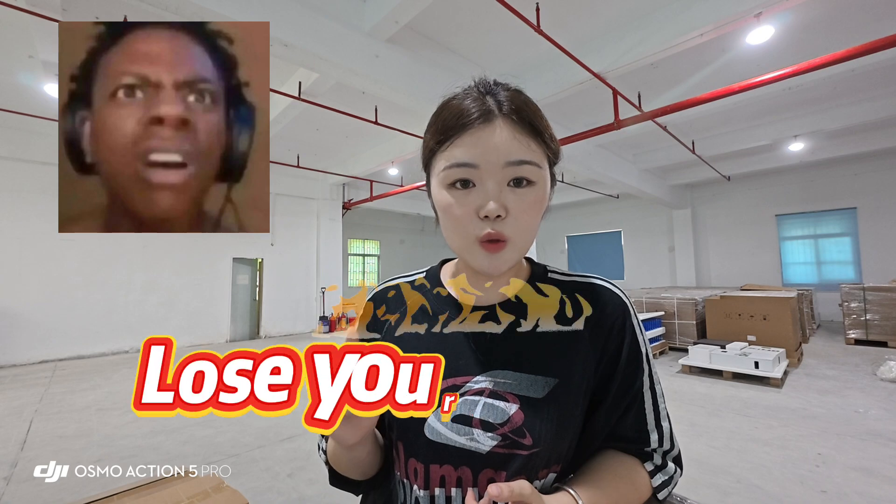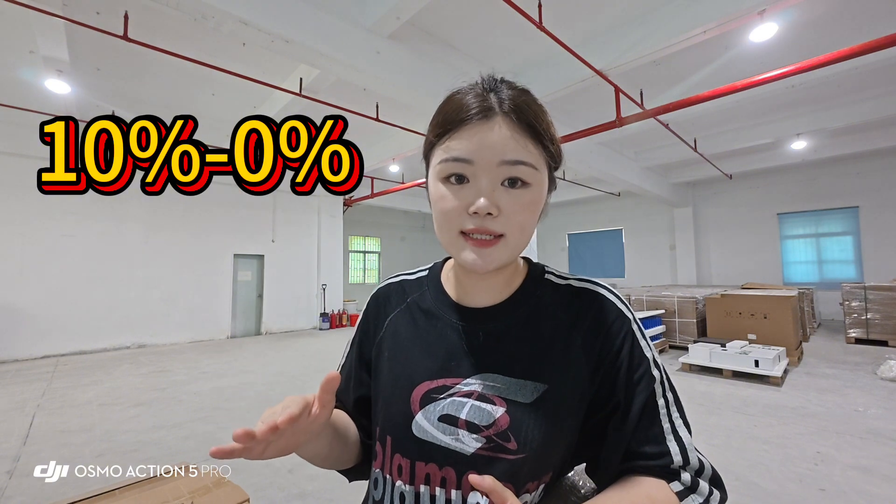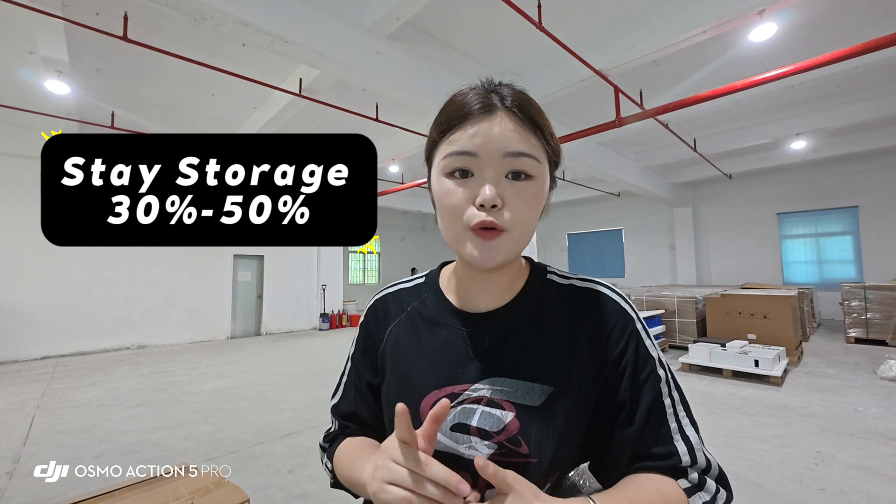Pay attention — even if you have a BMS, if you neglect certain things you will still lose battery capacity. Some customers buy batteries and then leave them unused in a warehouse. The battery will self-discharge, dropping from 10% down to 0% or even below 0%, and the batteries will already be dead. When you are not using your battery cells, we recommend storing them at 30% to 50% state of charge, and you should recharge them every few months.